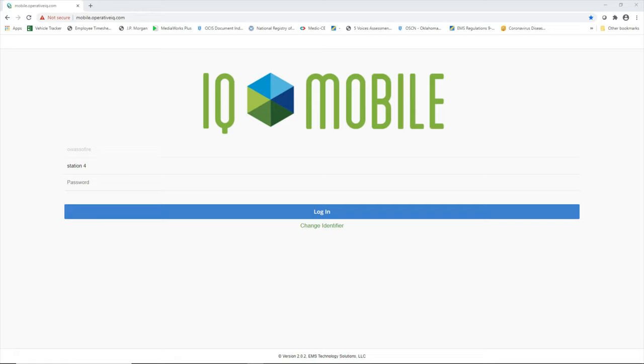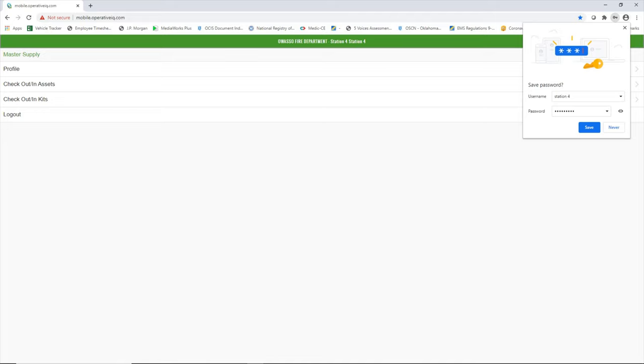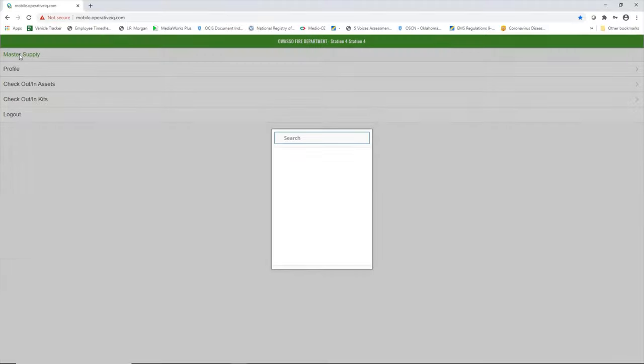Hi everyone, Chief Kelly here. I wanted to talk about the Operative IQ with the use of the barcode scanner on the mobile Op-IQ site. To log in, the company name is Wasso Fire — all one word. On the mobile site, each station has their own login. The passwords are all the same: Wasso 9-1-1 with a capital O at the beginning. When you're in, make sure you are on Master Supply for the supply room — do not choose your station supply room. Choose only Master Supply when using the scanner or checking kits in and out.